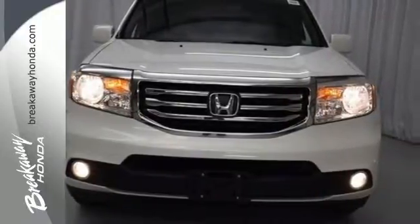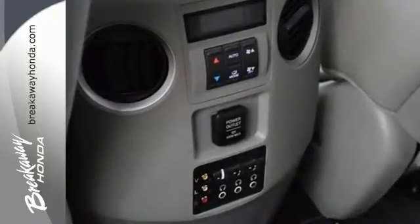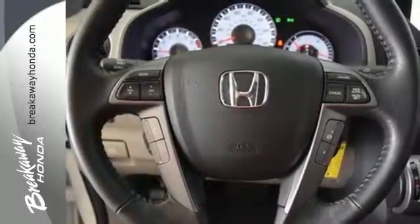It's nicely equipped with convenience features like keyless entry, power windows, locks and mirrors, and steering wheel mounted audio controls. It also has some high-end features, including dual-zone air conditioning and a backup camera.